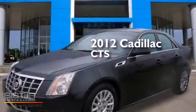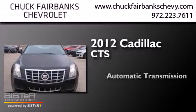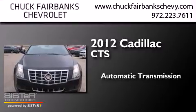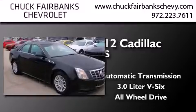This is a 2012 Cadillac CTS. This car has an automatic transmission, a 3.0-liter V6, and the added safety and control of all-wheel drive.